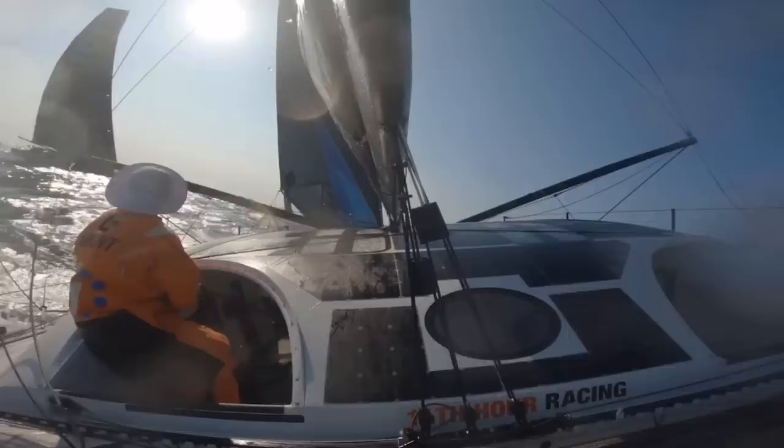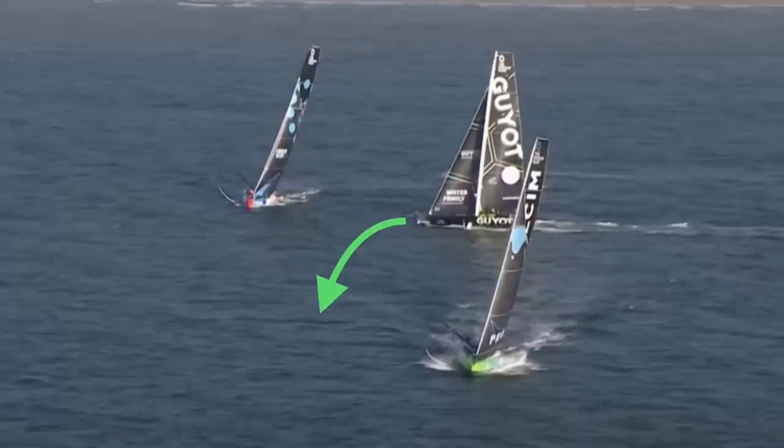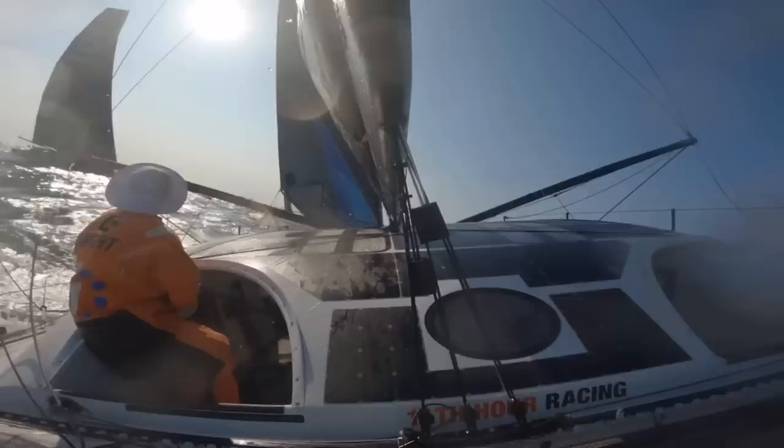The skipper on deck can clearly see them and is probably expecting them to take one of two actions. Either they will tack just before they reach him — which is called a lee bow, a good tactical maneuver for inshore racing which feeds you turbulent air off their sails — or they will simply duck behind, giving up a bit of ground but a good safe maneuver. But herein lies another problem with the enclosed cockpit: Charlie Enright can't actually see the crew of the other boat, so he has no idea what they are planning to do or if they have even seen him. With an open cockpit, he would have been able to see whether they were preparing for a tack or setting up for a duck, but because he can't see them, he has no idea of their intentions.